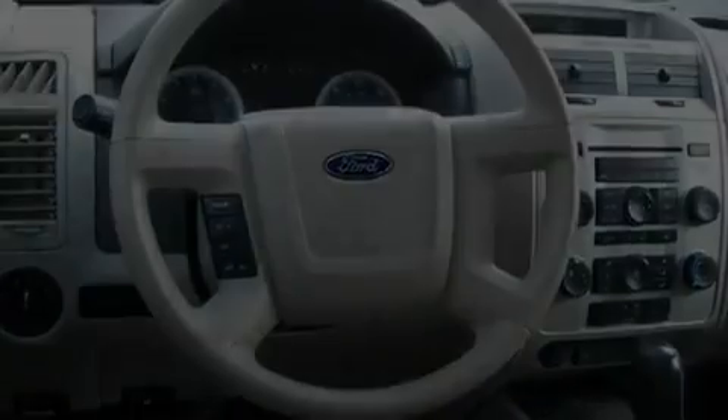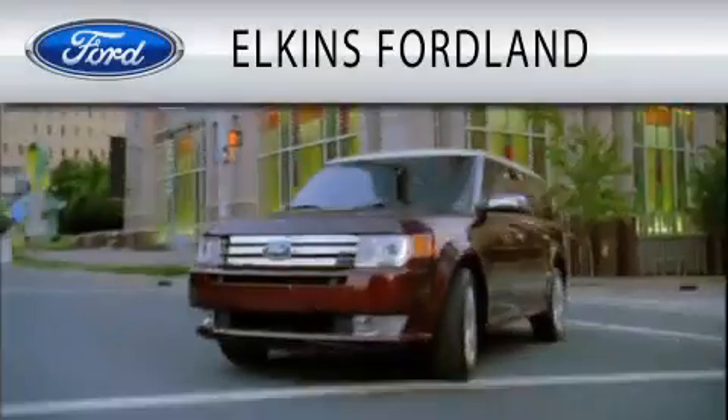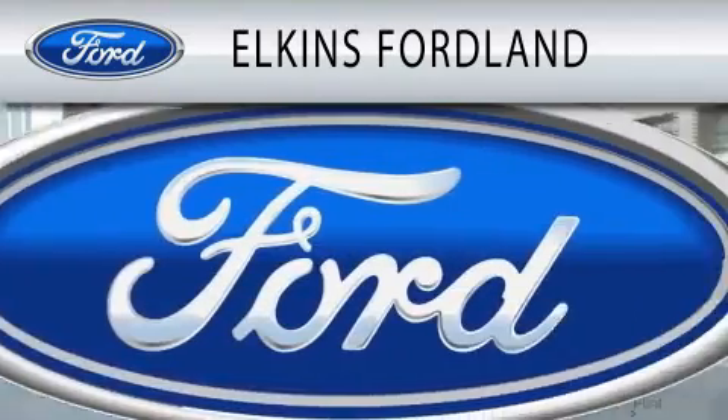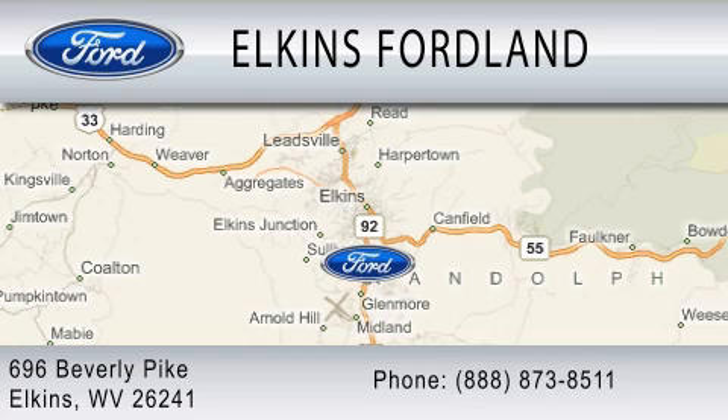Contact us today to schedule your opportunity to see this automobile in person. Elkins Ford Land is dedicated to doing everything possible to ensure that the experience you have selecting your vehicle is as pleasant as possible. We are located at 696 Beverly Pike in Elkins.